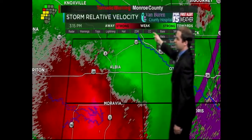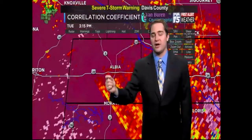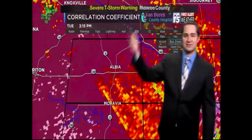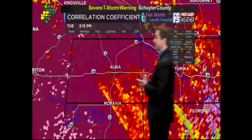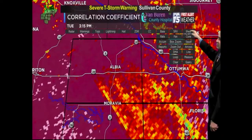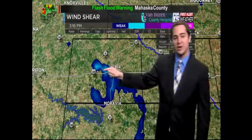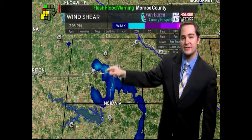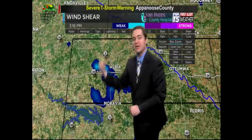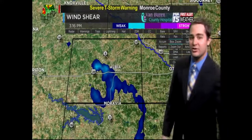We also look at a product called correlation coefficient, which sometimes helps us see if there's any debris flying around. We're not seeing that right now — if there was debris, we'd see a little blue spot. The good news is we're not seeing any signature of debris in the air. We're also using the shear tool, which shows winds in different directions. That light blue shade to the west of Albia is still indicating wind shear — winds at the surface in one direction, winds aloft in another — which causes a spin. According to a police officer, a tornado is on the ground just to the west of Albia.